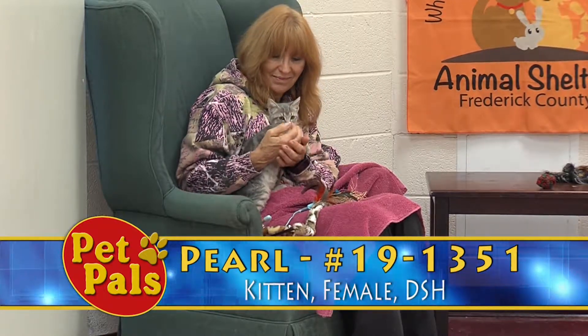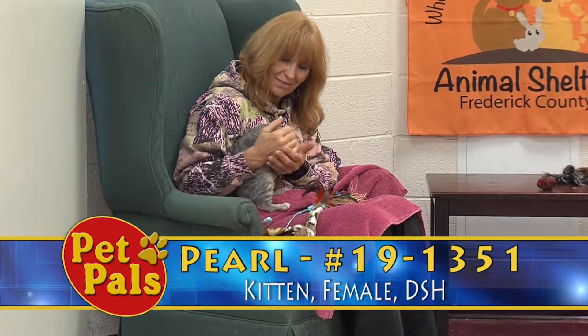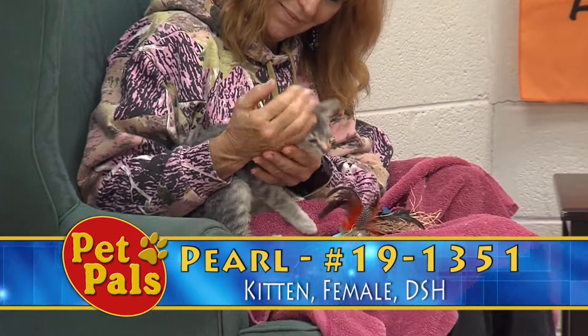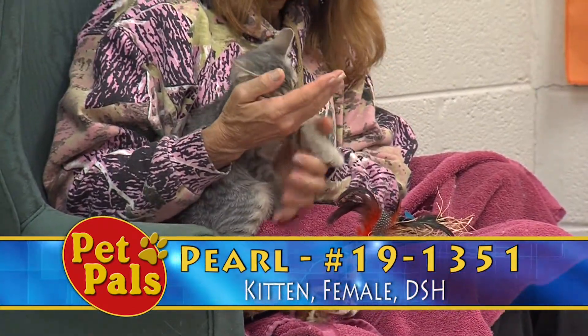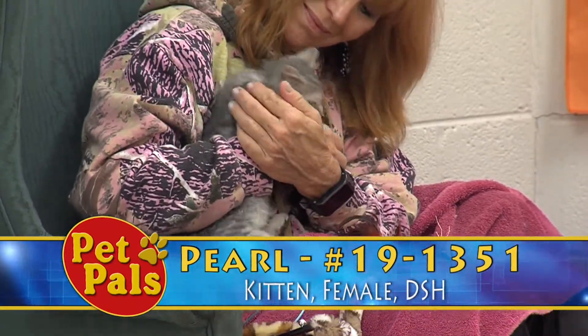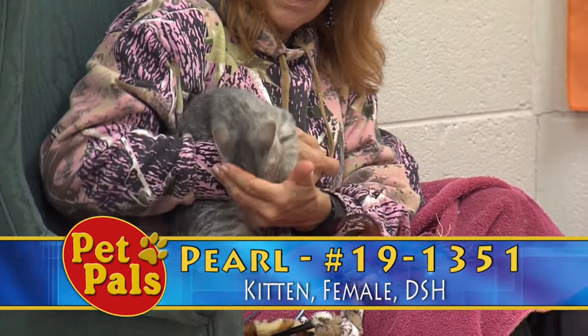She arrived at the shelter by a person who cared for her after she was weaned from her mother. The mother was a feral cat, so the good Samaritan brought Pearl and her two siblings in around mid-October, and they're now on our adoption floor ready to find their next home.